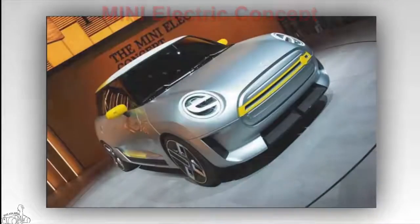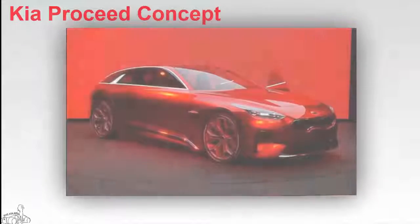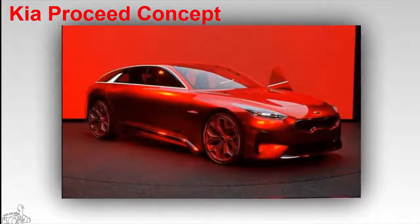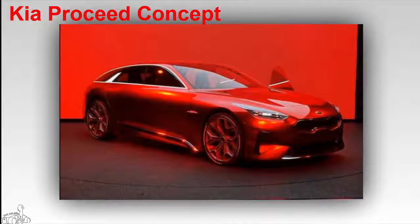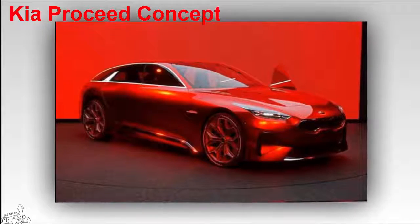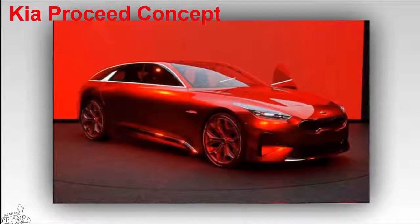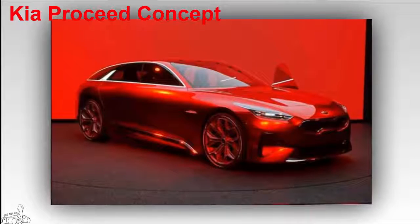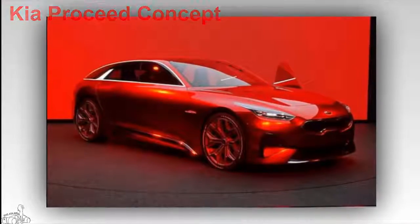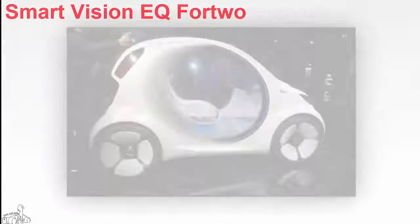Kia Proceed Concept — the concept in lava red is pretty eye-catching. Kia's car was designed at the heart of the Frankfurt-based company, not far from the exhibition site. It features a long tail and polished 20-inch wheels. This concept is considered to be the next generation of the Ceed line for the European market.